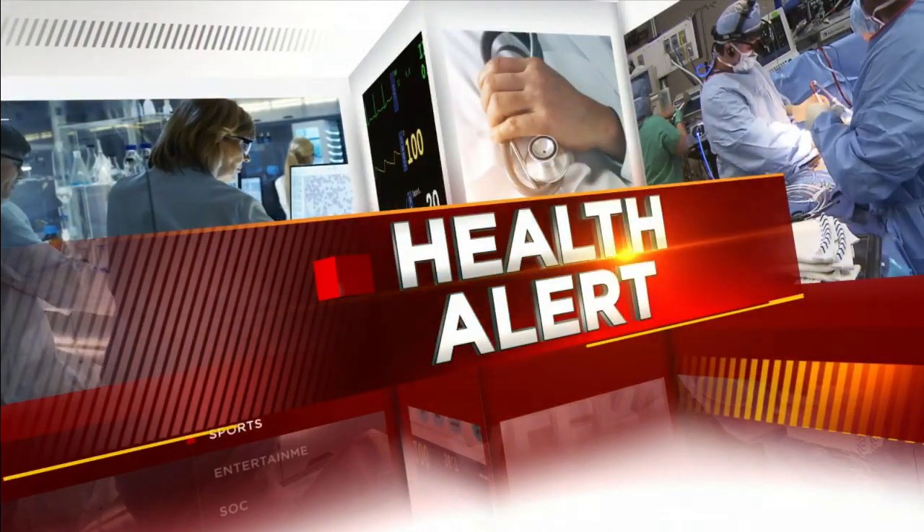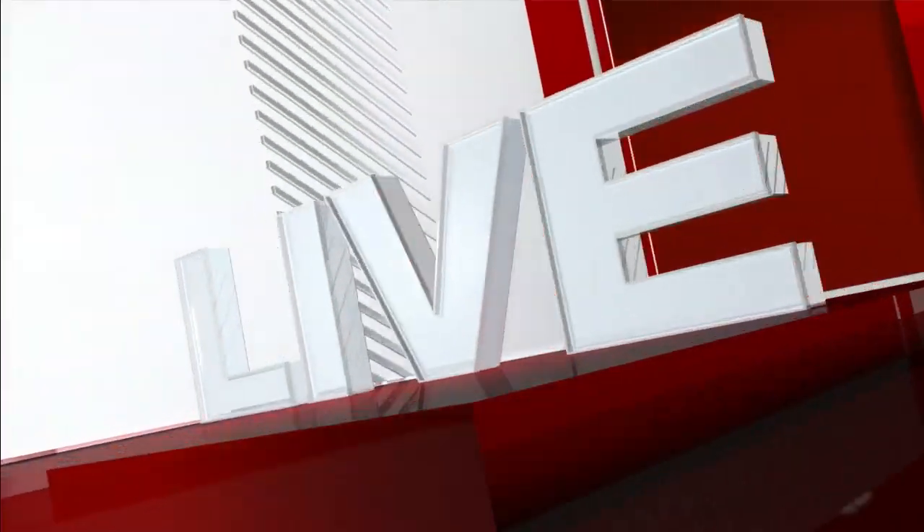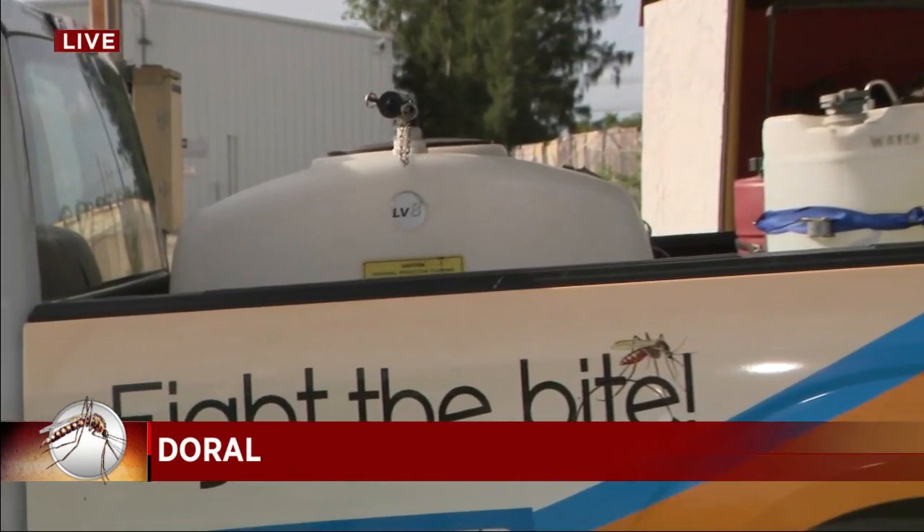Our recent rain has become a perfect breeding ground for mosquitoes — they are everywhere. Local 10's Janine Stanwood is live to show us how to keep these pesky critters at bay. It is always mosquito season here in South Florida, but in the summer particularly they are just everywhere and out of control. But county mosquito officials have their traps ready and their trucks and sprayers poised to go.